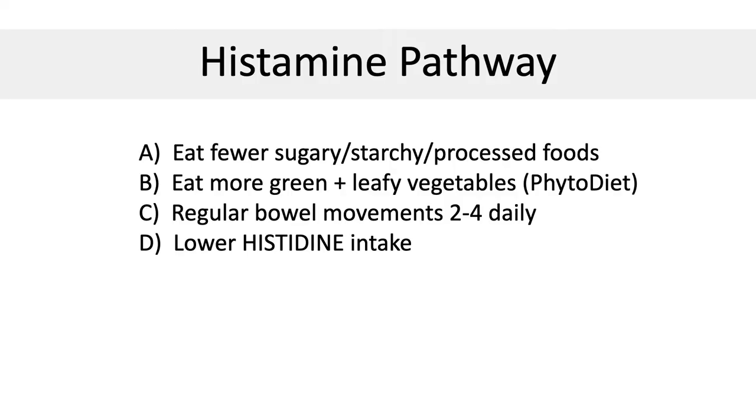So how do we use this knowledge to our advantage? A) Eat fewer starchy foods. B) Eat more green leafy vegetables and high-fiber foods. C) Improve your intestinal flora with regular bowel movements 2-4 times a day, probiotics also 2-4 times a day, and phytonutrients. D) Stay away from foods that are high in histidine, which is a precursor molecule to histamine. Most people think you need to take an antibiotic or antifungal to clear intestinal bacterial overgrowth and candida. The reality is all you really need is 2-4 bowel movements a day to get rid of unwanted bugs, then repopulate with probiotics 2-4 times a day.